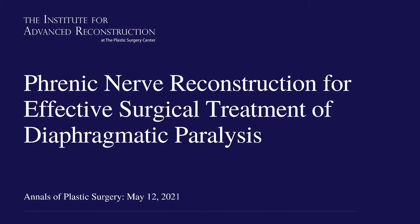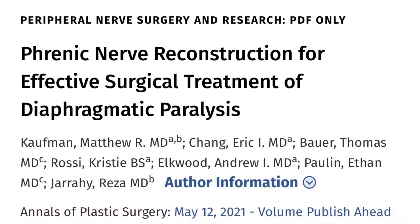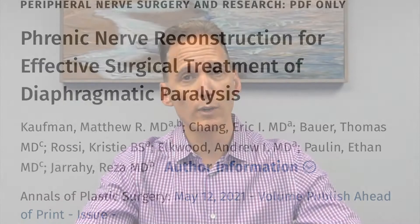Hi everyone, Dr. Matthew Kaufman here of the Institute for Advanced Reconstruction to talk about phrenic nerve reconstruction. We published recently in the Annals of Plastic Surgery on our 400 case series, which is a real milestone in that it's the largest worldwide experience with phrenic nerve reconstruction. We really are the premier center.